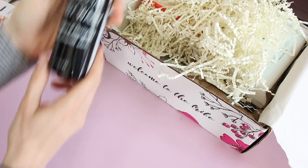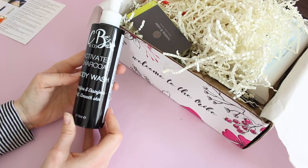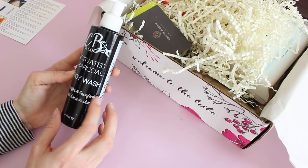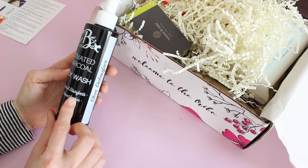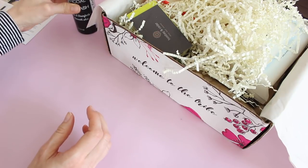First up we have activated charcoal body wash. This is interesting — I've definitely gotten into the charcoal trend and I love it, but I haven't had a body wash. It detoxifies and disinfects for soft, smooth skin. Very cool. I'm definitely into trying that.